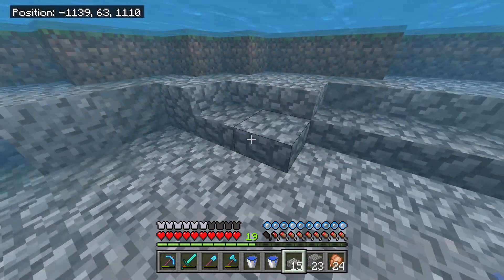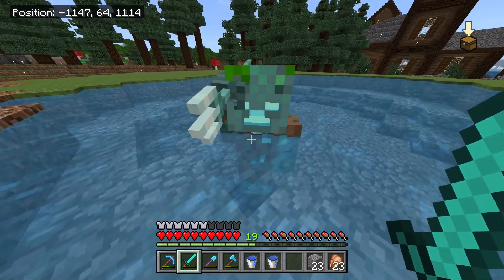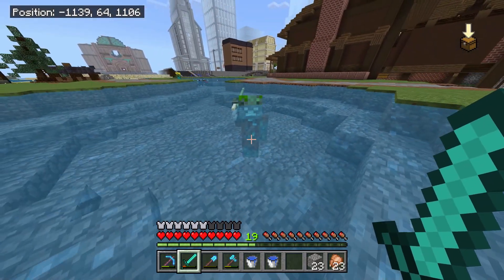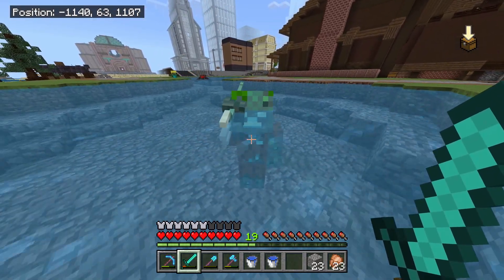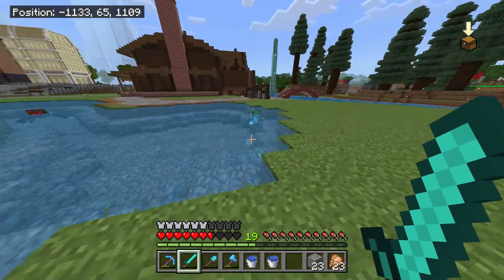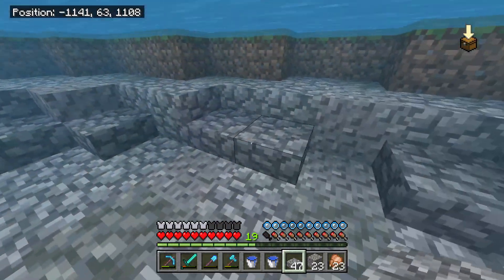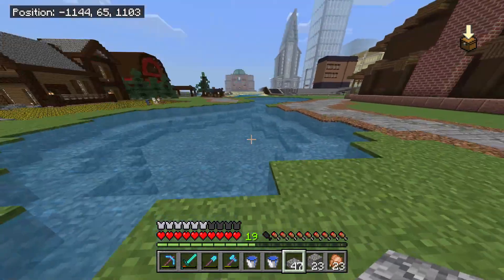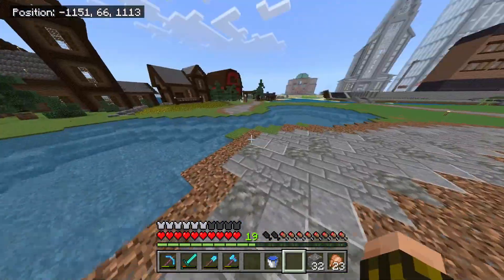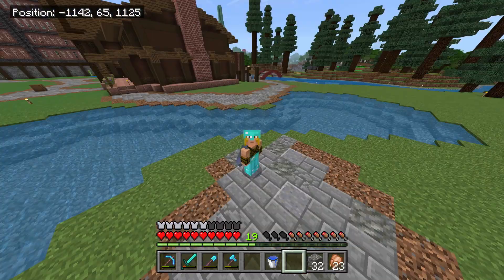I think we found the first ever friendly drowned — I think he's just happy that I built this for him. I mean, I didn't build it for you, but you can live here if you want. Oh no, he's not friendly. Hey, hey, hey, relax man. He died — RIP dude. But that looks so much better just with those slabs.